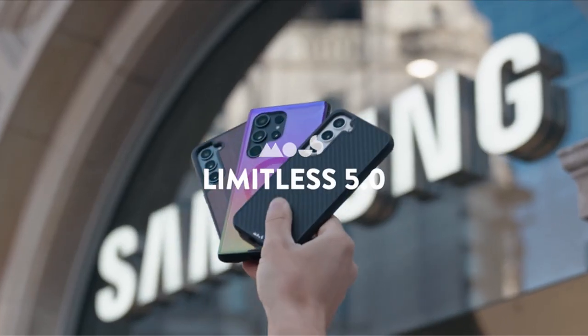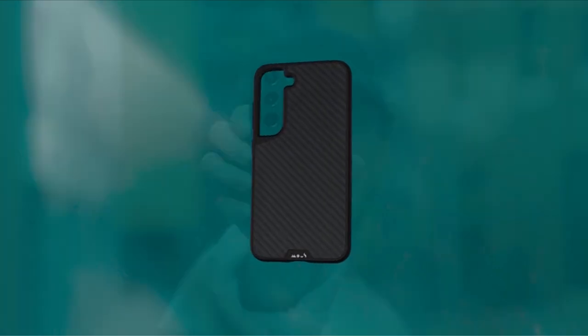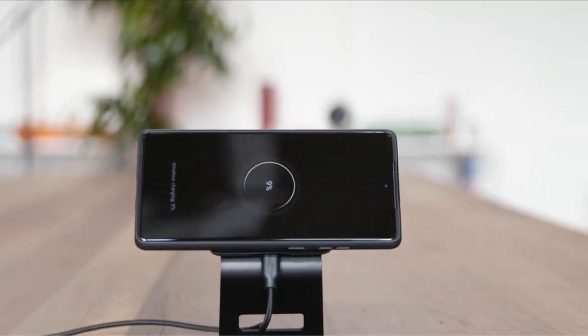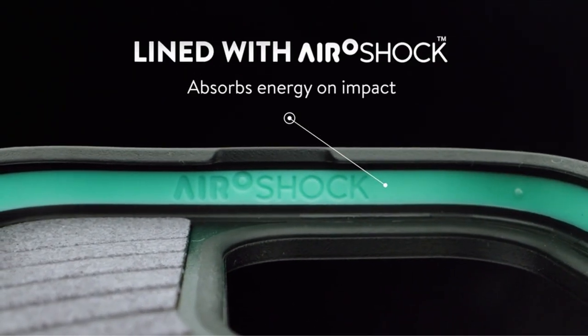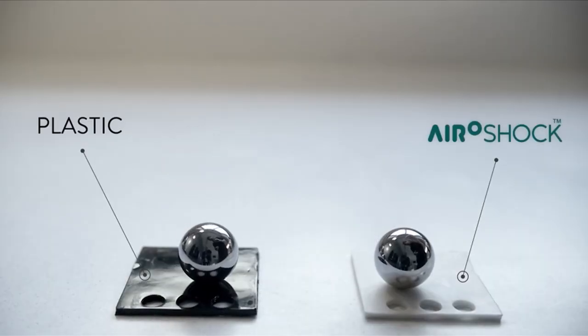Also, each Mouse Phone Case is backed by a warranty, providing additional peace of mind and testament to their dedication to quality craftsmanship. With the Mouse Case Mag Safe, where innovation and durability combine, you can enjoy exceptional protection and dependability.